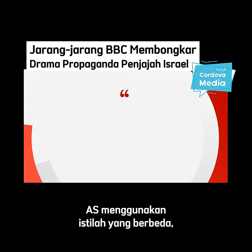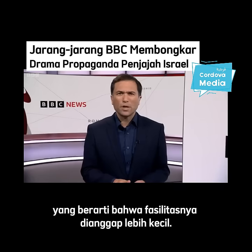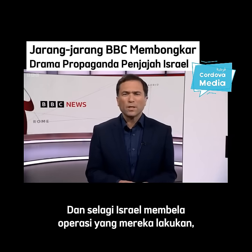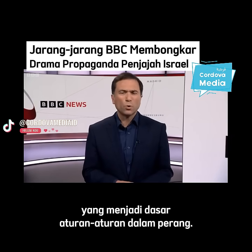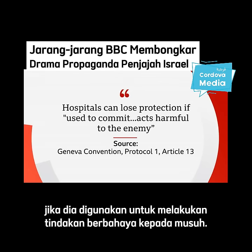The US is using a different phrase, saying al-Shifa was used as a command and control node — that implies a much smaller facility. And as Israel makes the case for this operation, let's consider the Geneva Conventions, the foundations of the rules of war. They state that hospitals can lose their protection if they are used to commit acts harmful to the enemy.